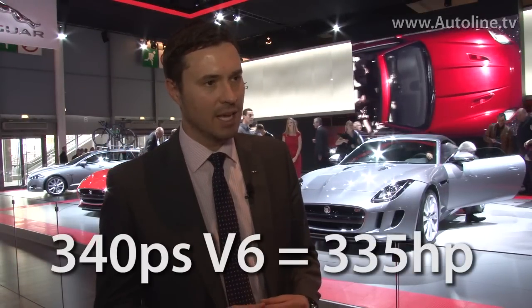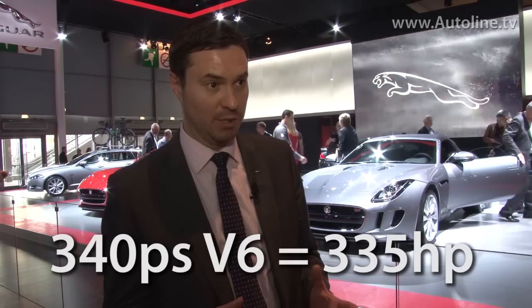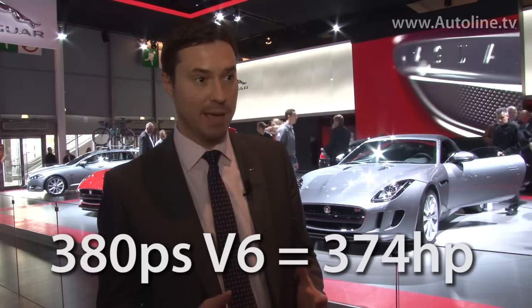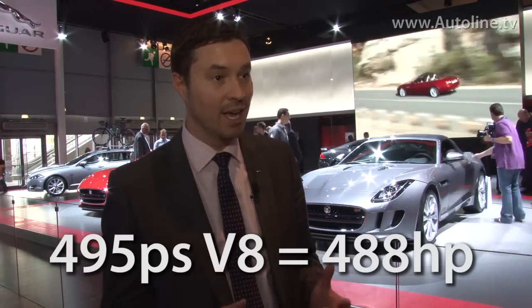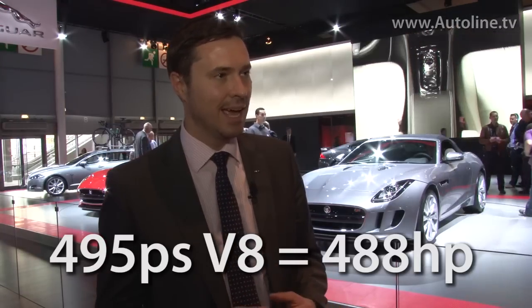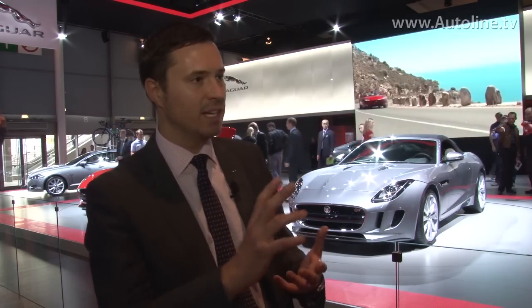We've chosen three supercharged gasoline powertrains: a 340 PS V6 supercharged engine, a 380 PS V6 supercharged engine, and top of the range, a stunning 495 PS V8. All of those engines are supercharged. We felt that supercharging really fits the character of a sports car — that very free-revving, responsive, agile performance — with real immediacy of response throughout the whole rev range to give the car that real agility of character.